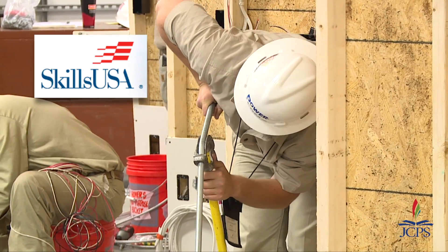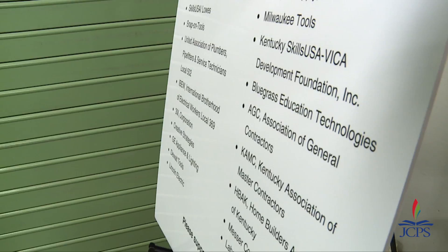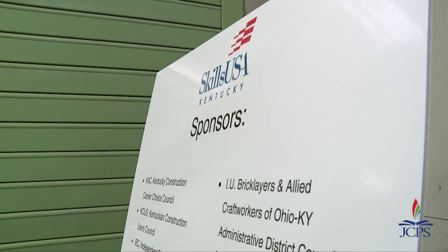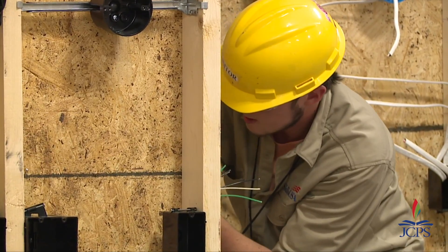SkillsUSA is various competitions that test kids on everything from electrical wiring to industrial arts, welding. They even do competitions for sculptures and things. It covers a myriad of things, and what this does is give kids an opportunity to come from all around the state, show their skills, compete, and it also gives them an opportunity to see where they stand.